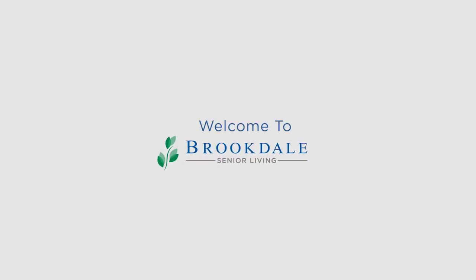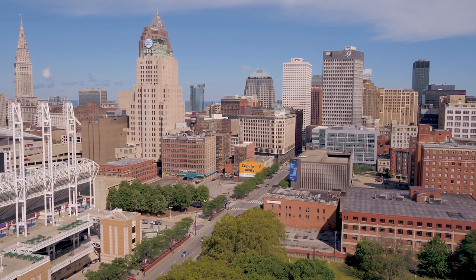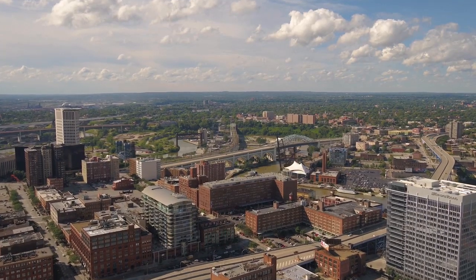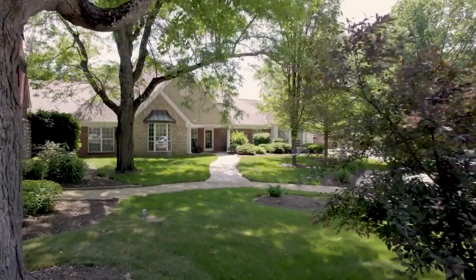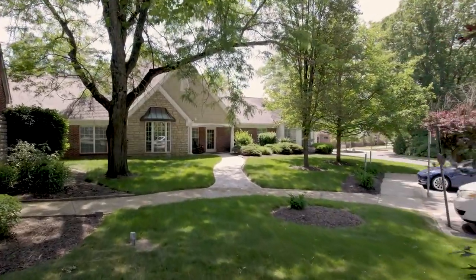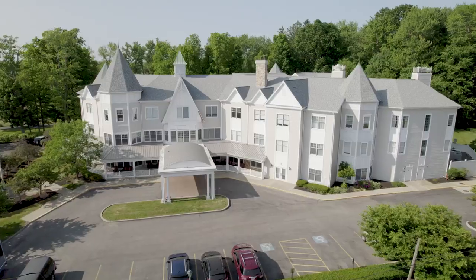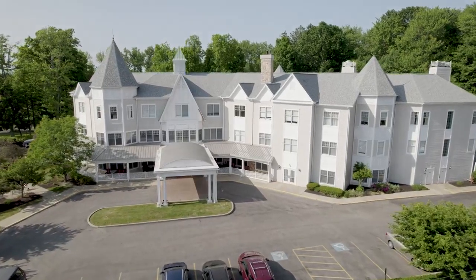Each of the 12 Brookdale communities in and around the Greater Cleveland area has the unique potential to become your next home. From communities on the cozier side to larger locations with more residents, you can choose between independent living, assisted living, and memory care.